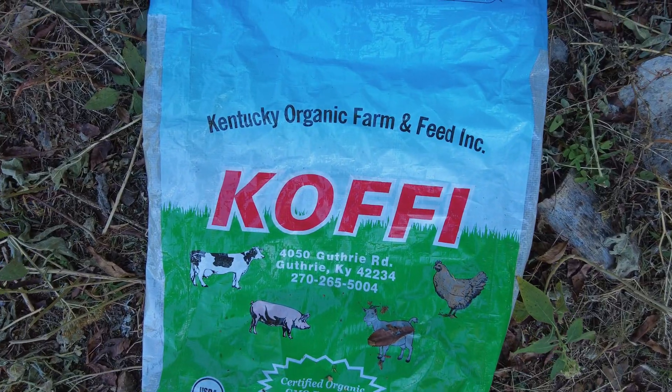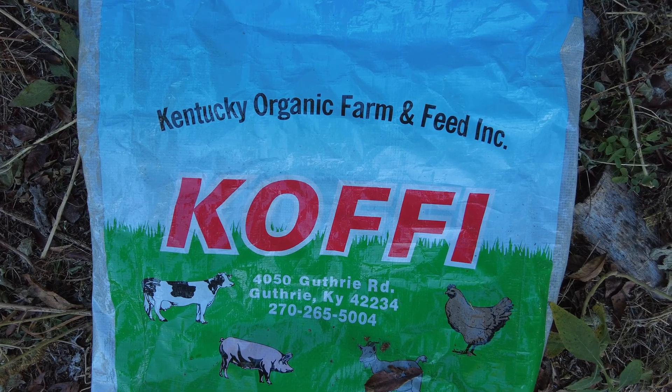There are a few companies worth noting — one that delivers to the southeast where I live called Coffee Organic Farm and Feed, and another called New Country Organic that delivers nationwide, which I trust a lot for their organic mash feed. A good place to start finding reputable natural feed sources in your area is to call your local extension office.